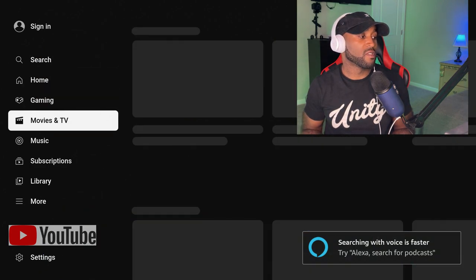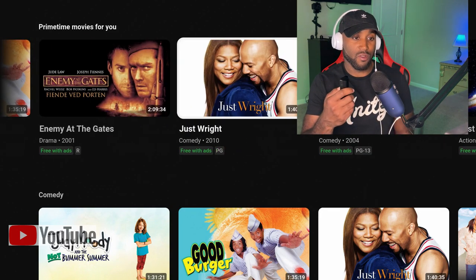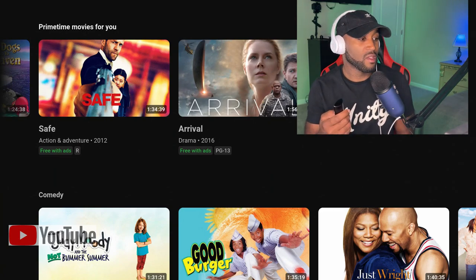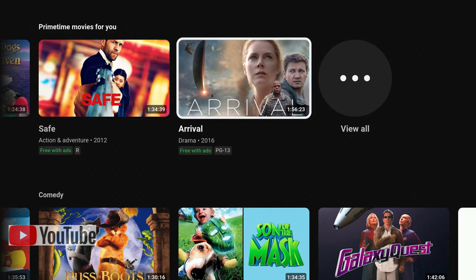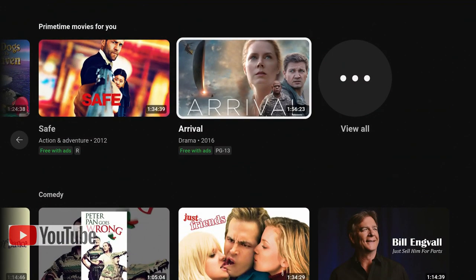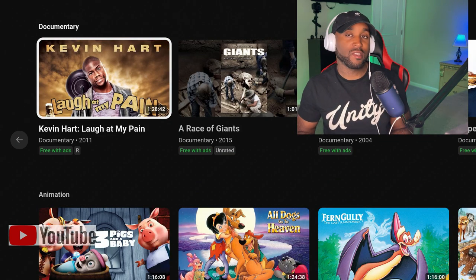YouTube also offers a great selection of free movies and TV shows. In the Movies & TV section, click on 'Free with Ads' and you'll see a long list of very relevant titles. Scroll down and they have genres like comedy, drama, action and adventure, and horror. They've improved the layout — previously everything was on one bar and you had to scroll endlessly. Now at the very bottom under free with ads there's also a TV shows section.